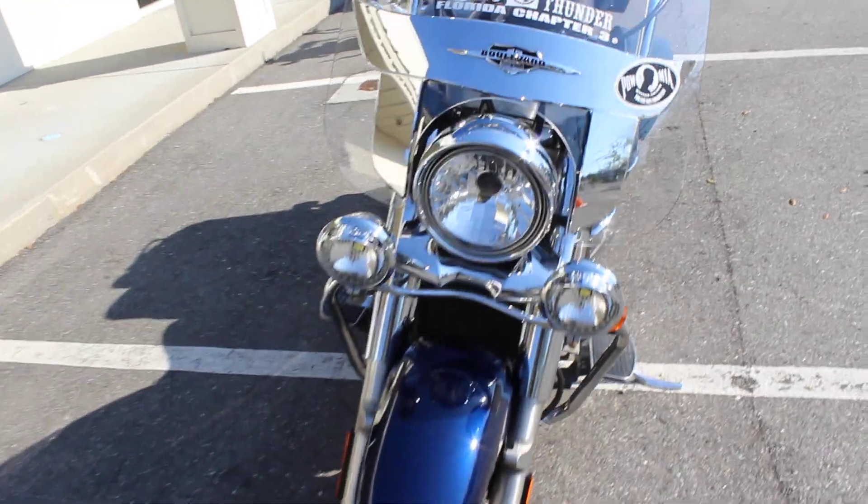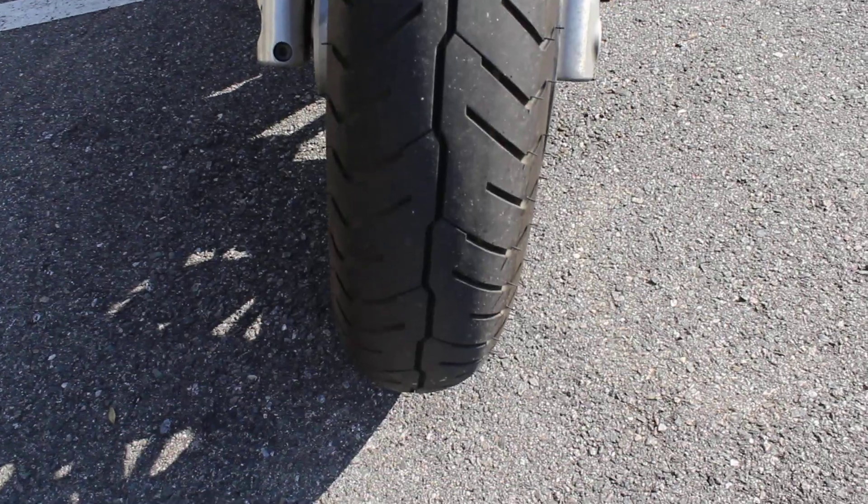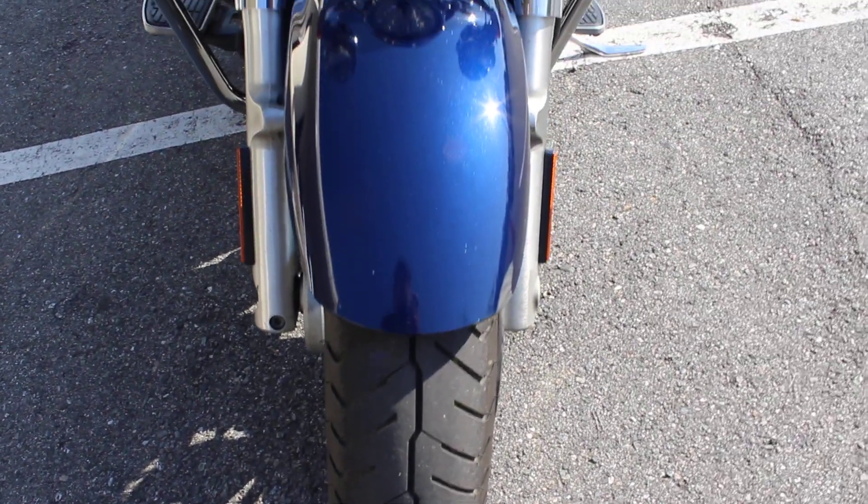Nice set of passing lamps on there. It's like 70%, 75% tread front tire. Little bit more scuff right there.